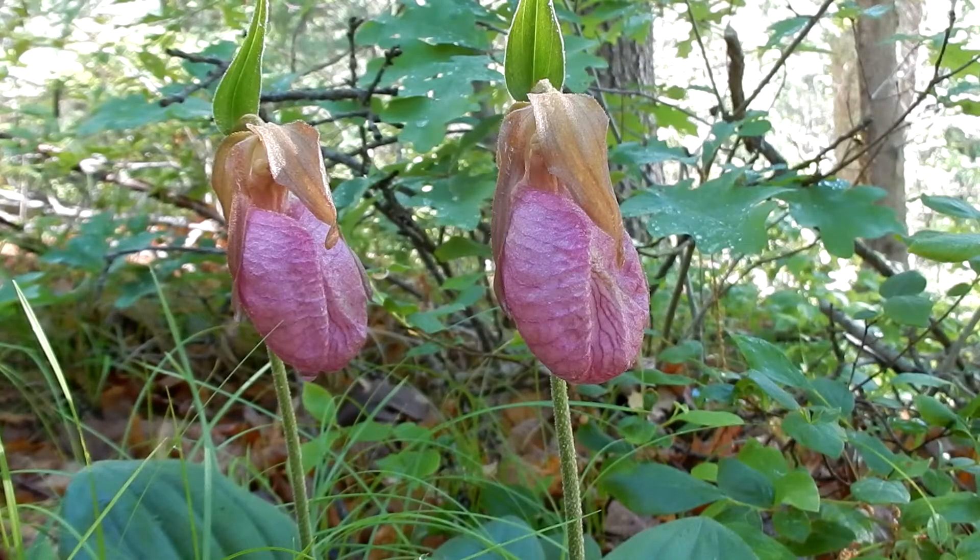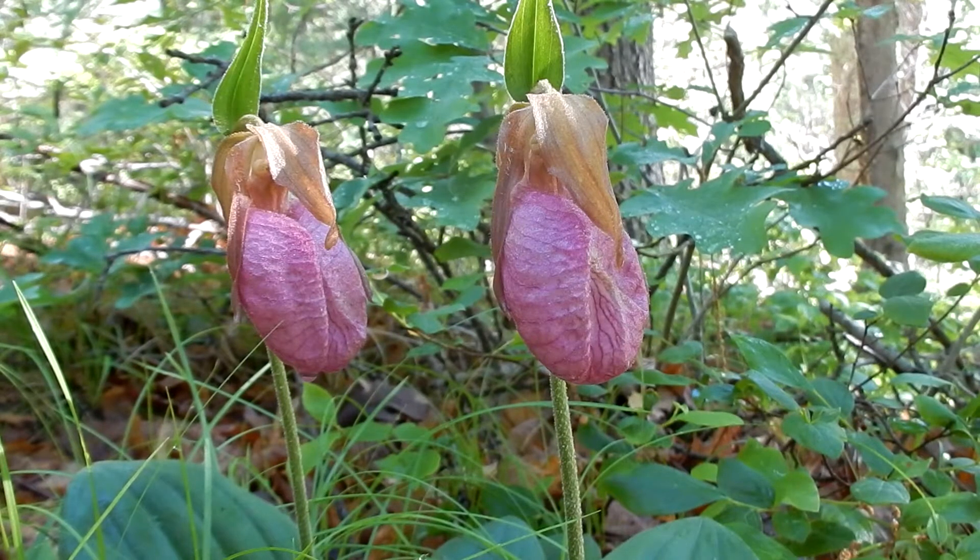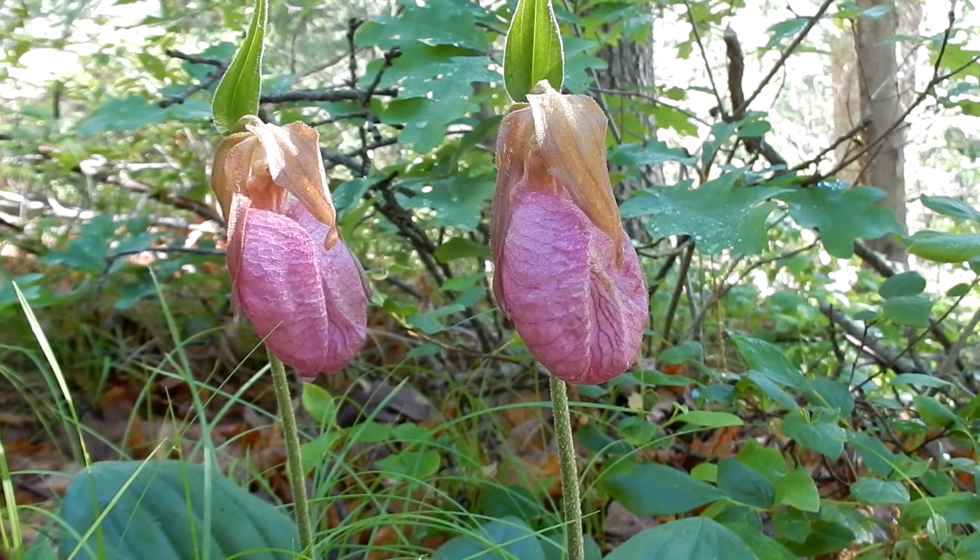Here are the beautiful lady slippers. Their nicknames are moccasin flowers and slipper flowers. They are in the orchid family. They are a perennial, herbaceous, and an irregular flower. The flowers are showy and they're so beautiful. They bloom spring, summer, late May into July.